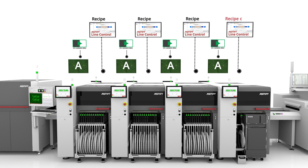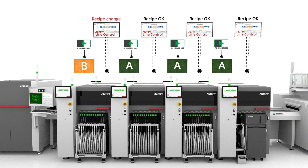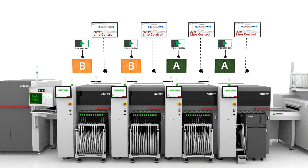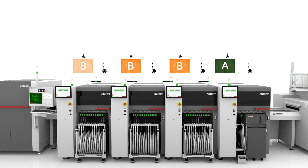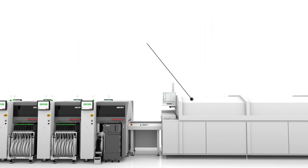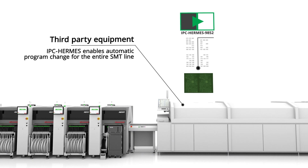However, when a new product PCB arrives at the first placement machine, data-driven product change comes into play. After the usual query, the automatic product change is executed seamlessly without any downtime.